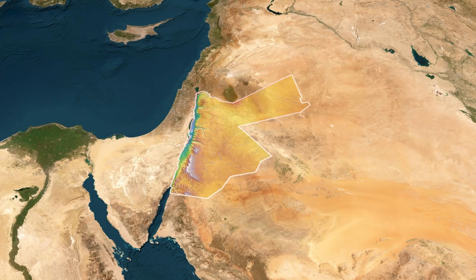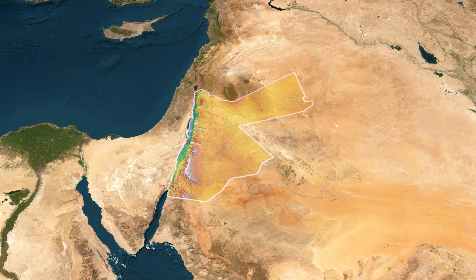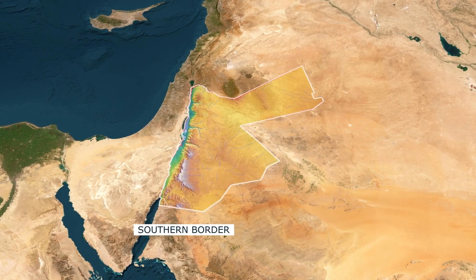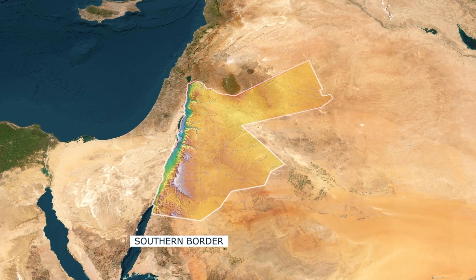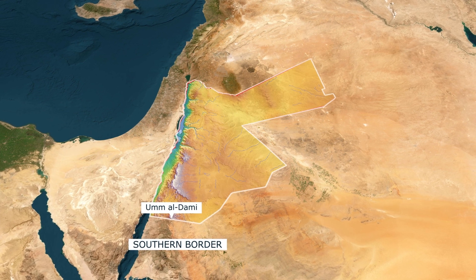If we look at the map of mountain distribution in Jordan, we'll find them widely spread in the western regions from north to south. These mountains rise as we move southward, reaching their highest levels at the southern border with Saudi Arabia. Here, the mountains reach an elevation of more than 1,800 metres in the Jabal-Um Al-Damee area, making it the highest mountain peak in Jordan.